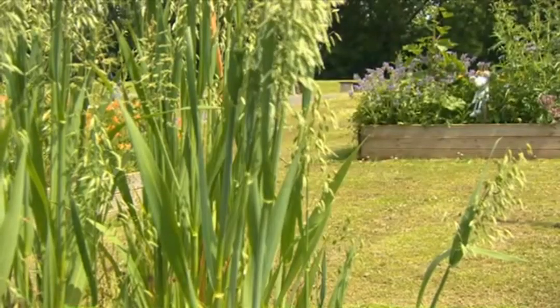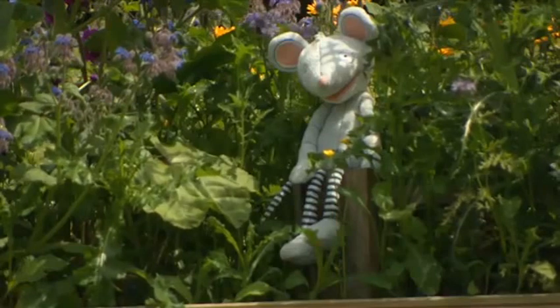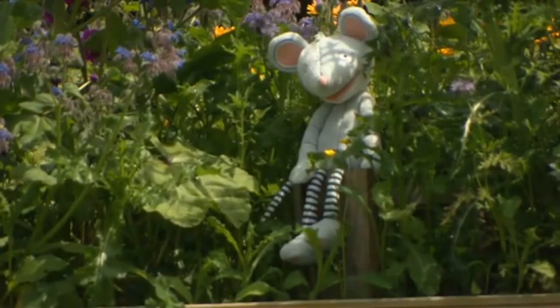Let's look for Mouse. Where is he? Can you see him? Here he is. He's in the garden too.